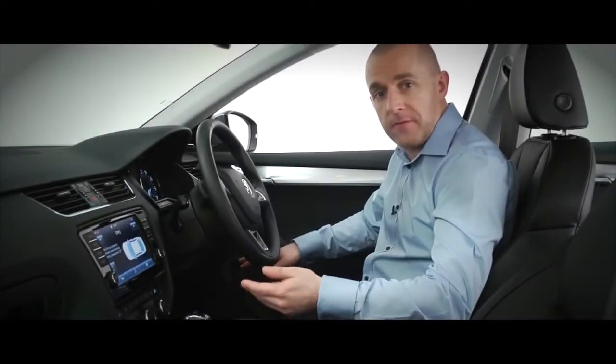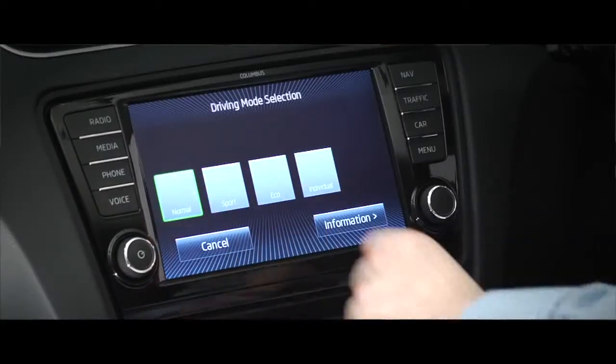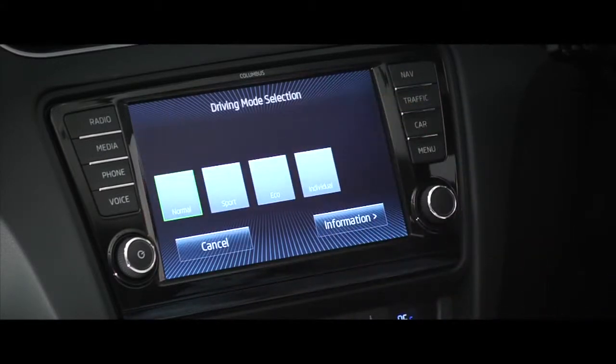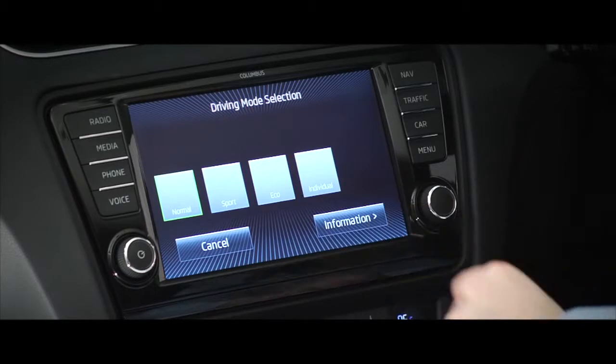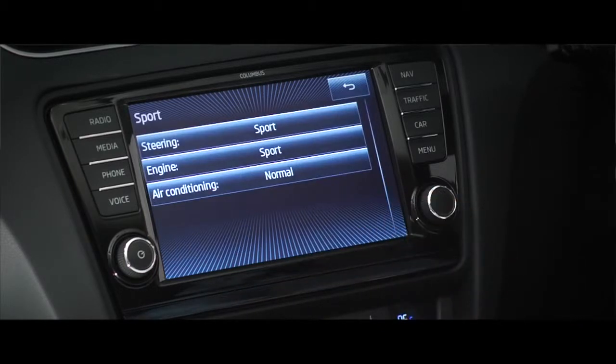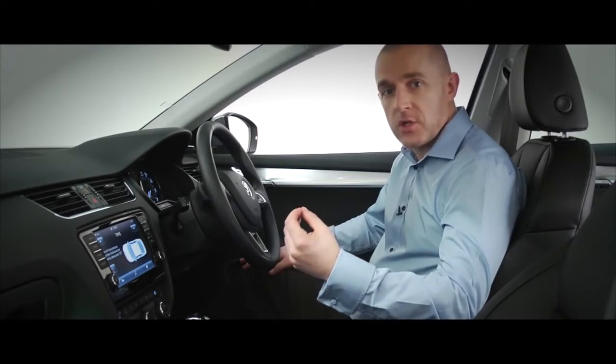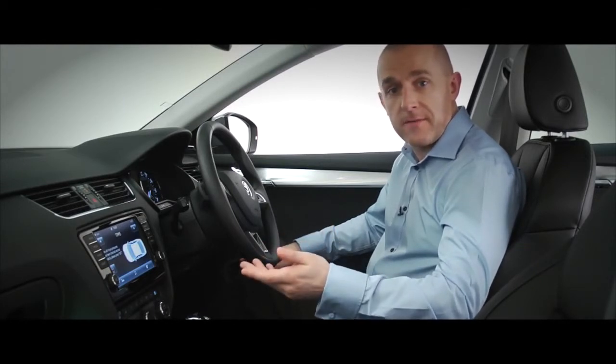Everything's operated straight from the touch screen. There are three standard settings: normal, eco and sports. Or you can access individual settings through the profile menu. So you could choose sports steering if you're looking to turn power steering down a notch, or you could accelerate a little more gently during cruise control if you're looking to save fuel.